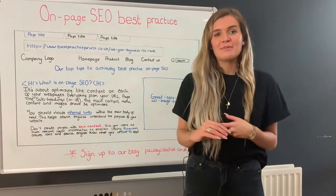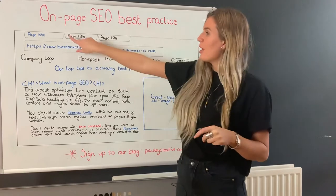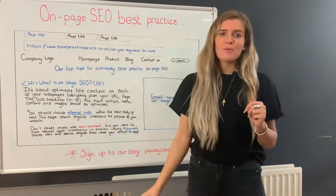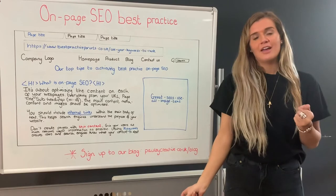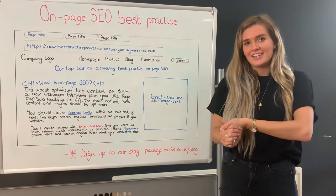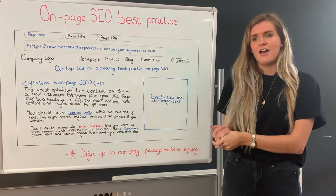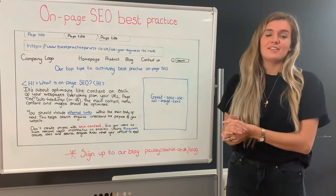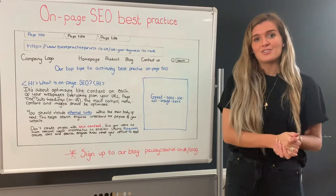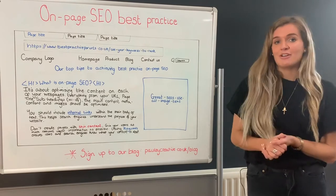Page titles act as the name tag for your webpage. They're displayed in search engine results and in your browser tab, and they're crawled by search engine robots like Google and read by users. We recommend keeping them under 65 characters so they don't cut off in search results, and above 30 characters — otherwise Google will pull what it thinks is relevant from that webpage and display it as your page title. We also recommend keeping them unique and keyword driven.